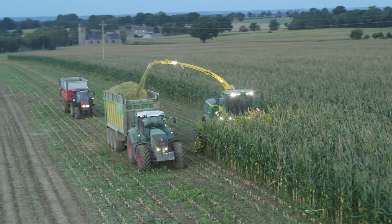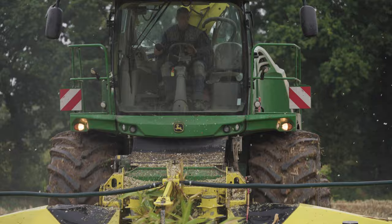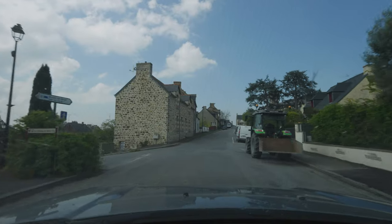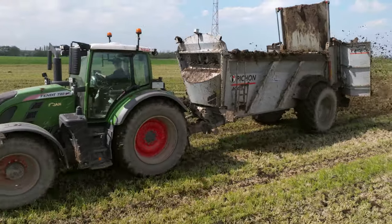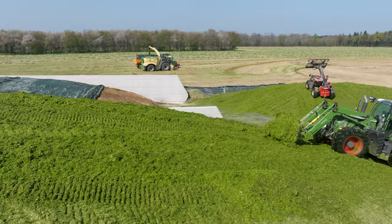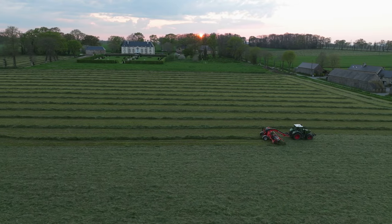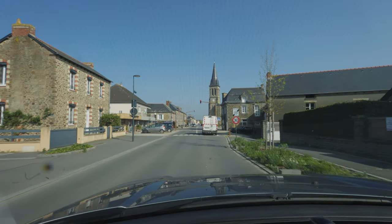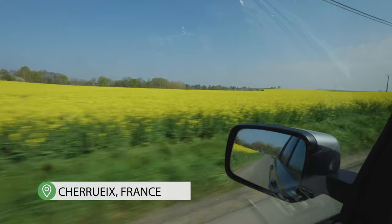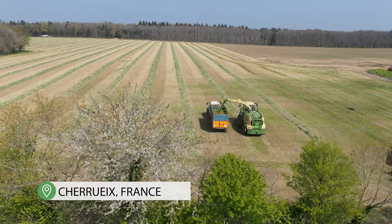Lots of you enjoyed watching our first short film about French agricultural contractors ETA JAN and wanted a follow-up. So we took the opportunity to return to Northwest France in spring this year to learn more about ETA JAN's other services and see the latest additions to their fleet. The varied landscapes of Brittany and Normandy formed the perfect backdrop for this film, and the milder temperatures in mid-April gave the vegetation a real boost, so when we arrived the forage harvest had already begun.